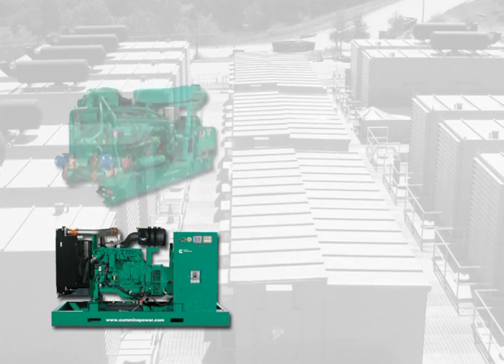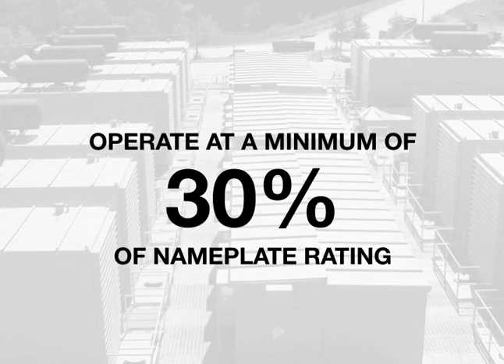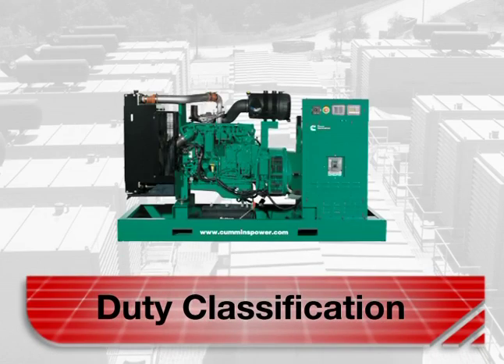It is important to operate generator sets at a sufficiently minimum load to achieve normal temperatures and properly burned fuel. Cummins Power Generation recommends that a generator set be operated at a minimum of 30 percent of its nameplate rating. These power ratings depend on the duty classification.